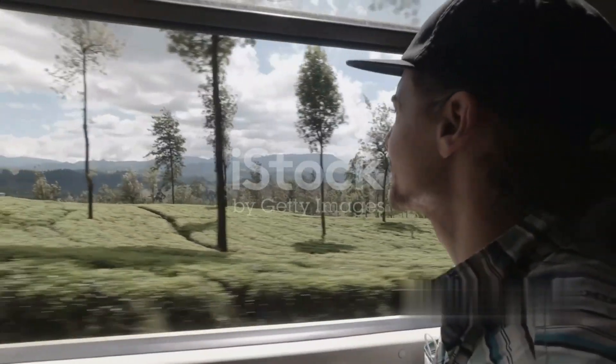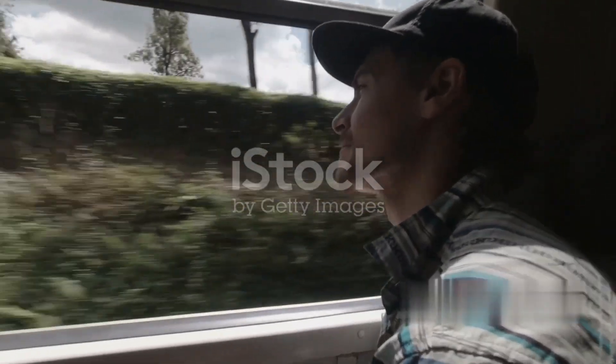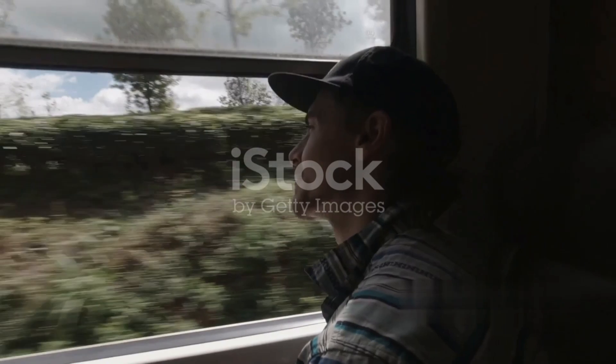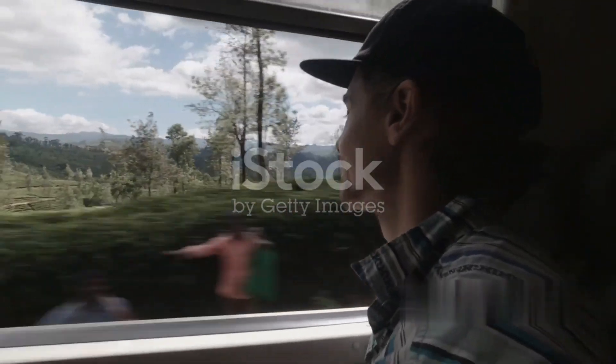As the train descends towards the west coast, the landscape transforms once again. You'll pass through dense rainforests, with the lush greenery contrasting sharply with the rugged mountain scenery you've just left behind.